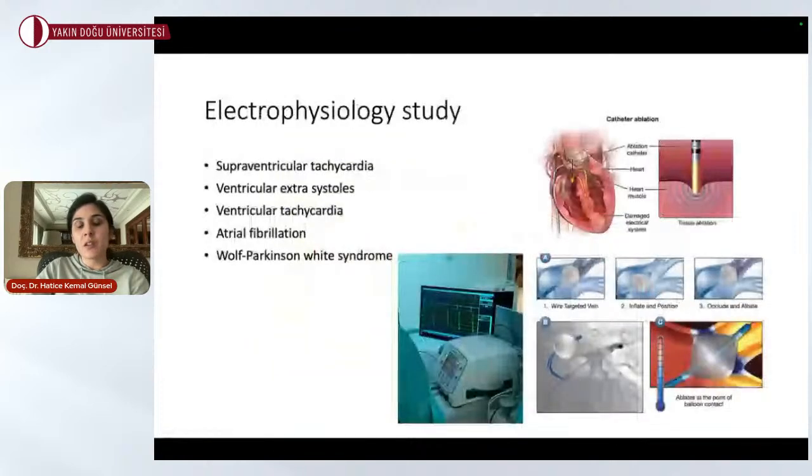Electrophysiology study is another department in our clinic. For arrhythmias such as supraventricular tachycardia, atrial fibrillation, and Wolff-Parkinson-White syndrome, we have cryoablation, 3D CARTO ablation, and radiofrequency (RF) ablation available for patients presenting with these kinds of arrhythmias.